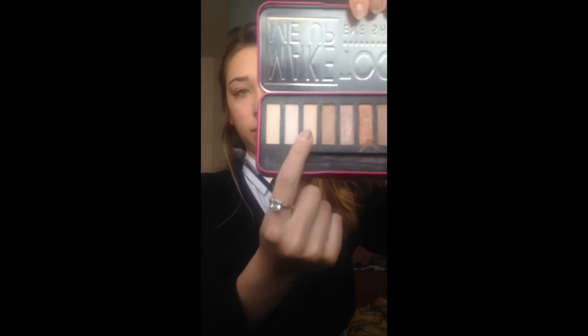Hey guys, what is up! My name is Lara, fashion vlogs, and I'm here today with a get ready with me to school — just makeup — and I'm using the Make Me Up to Nude makeup palette.